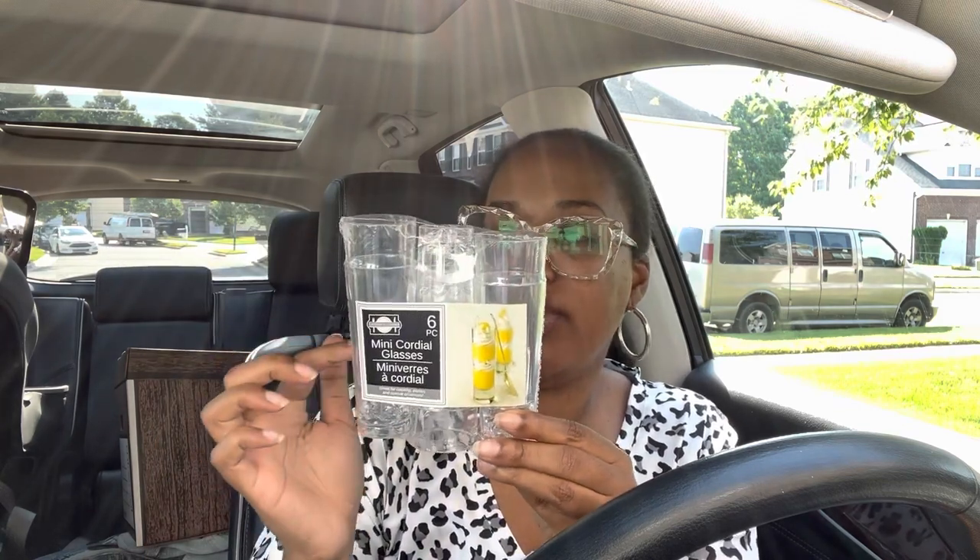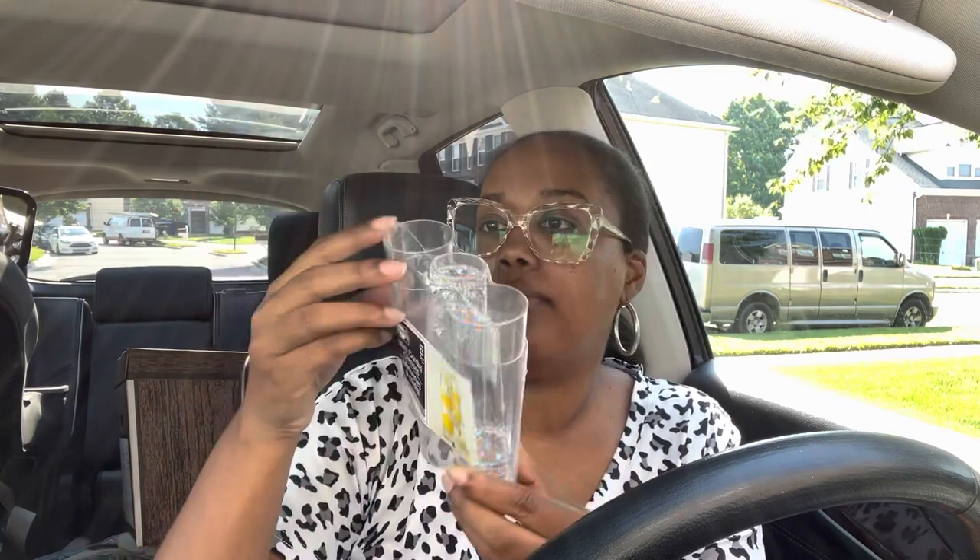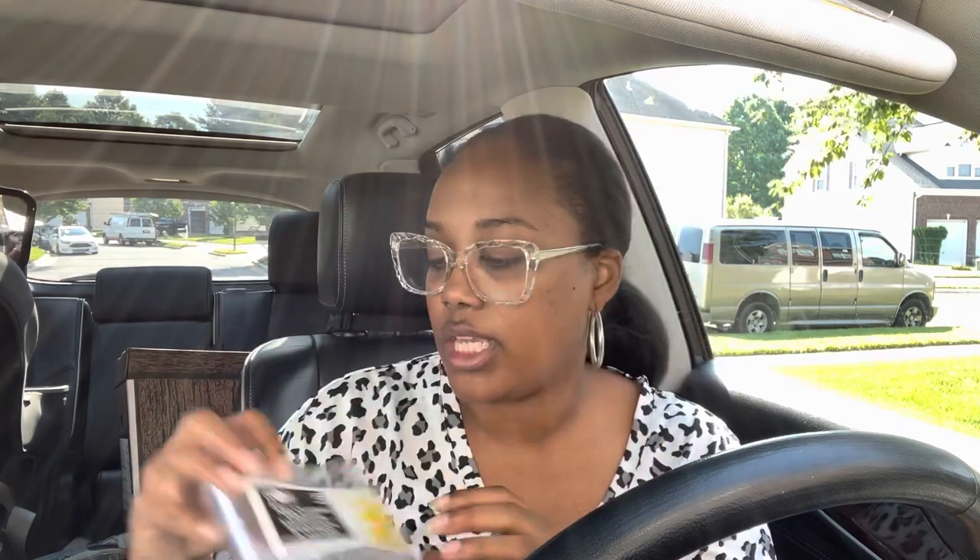The cordial glasses also work well for veggies — you can put ranch dressing at the bottom and then celery sticks, carrots, and broccoli. I got eight or nine of those. They had mini bowls but I opted for the tumblers instead because they're a little deeper so you can fit more in them.